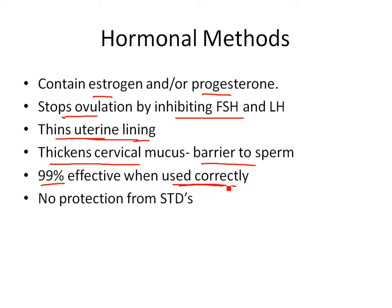What hormonal methods don't do is protect you from sexually transmitted diseases. If you're engaged in risky behavior, this is not going to protect you from things like syphilis, gonorrhea, HIV, or any kind of sexually transmitted disease.